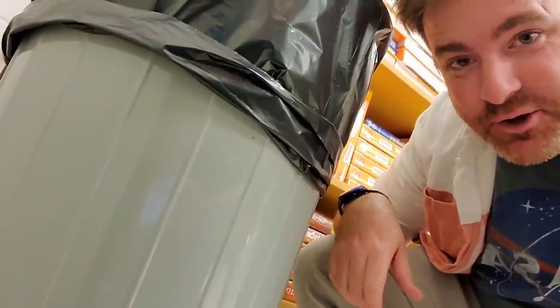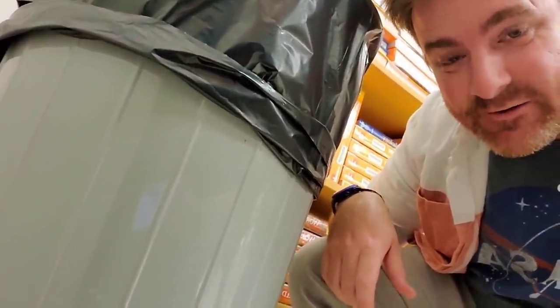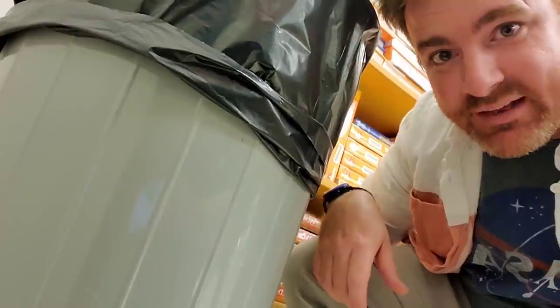These are the school trash cans. They're made with leftover metal from German U-boats, apparently. Also, in the event of a nuclear blast, you can hide in one and survive.